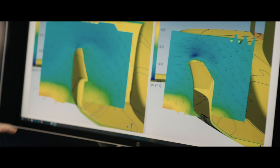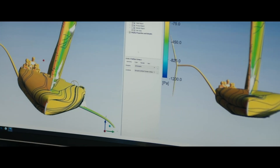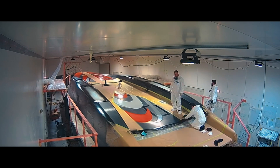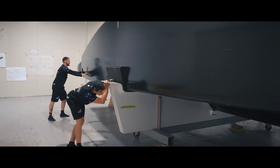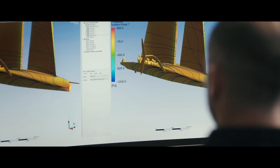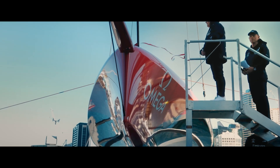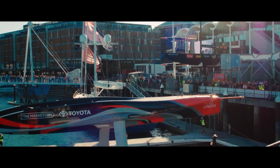Whereas other teams developed smaller test boats, we put all of our efforts into making our first AC75 yacht full-size and develop all of the technology of that in simulation on our computers. We were confident that by the time we launched it, we would have a yacht that would be extremely competitive.